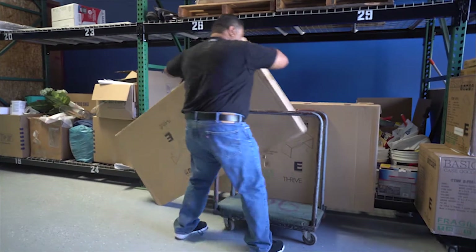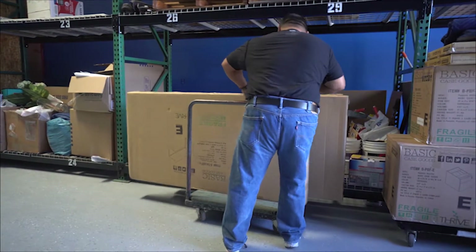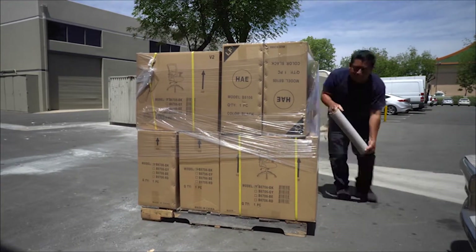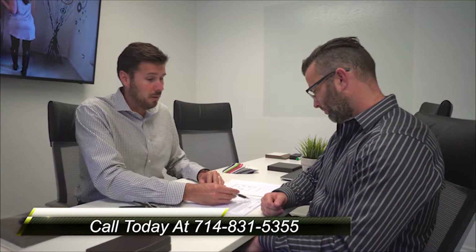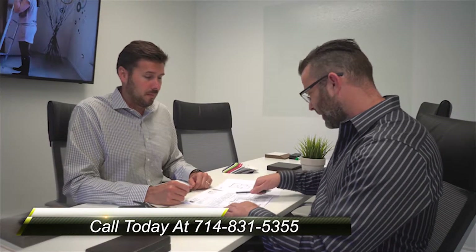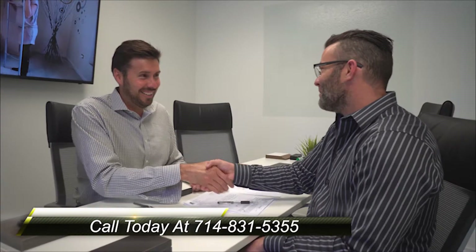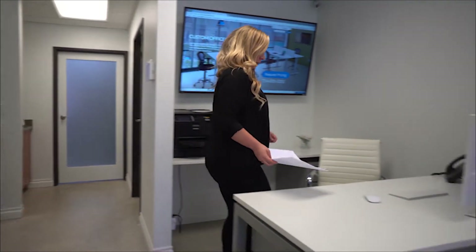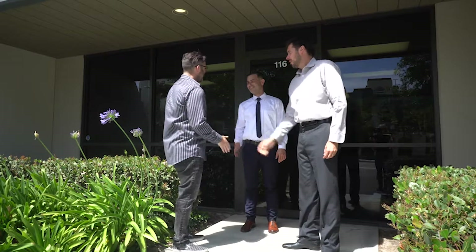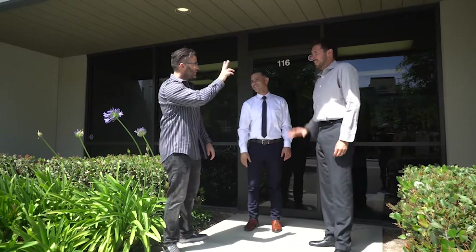Once we go ahead and order your products, we go ahead and install your products. We install them with great customer service from start to finish. We deliver our services with honesty, integrity, and the passion we have for each client of ours. We pride ourselves on our ability to attain the highest customer satisfaction possible with our exceptional project management, phenomenal attention to detail, superior quality products, and community building partnerships with the business owners that we serve.